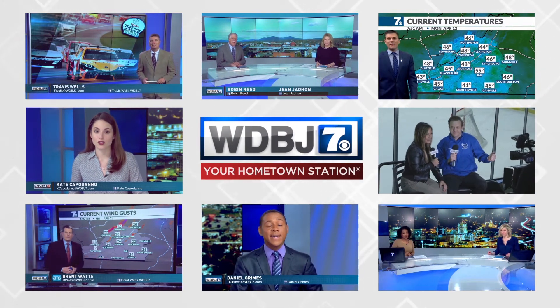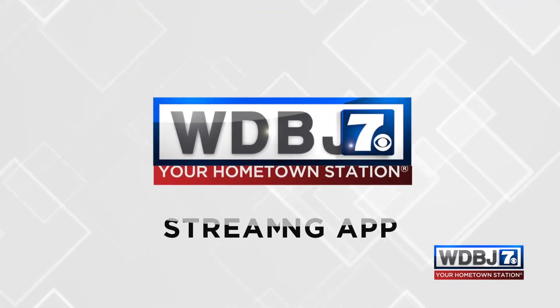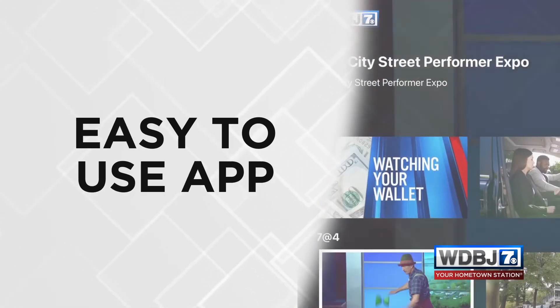Want to watch your hometown station on your streaming device? It's now easier than ever with the new WDBJ7 streaming app. With a click of your remote, you can have simple, instant access to your local news and weather through our easy-to-use app.